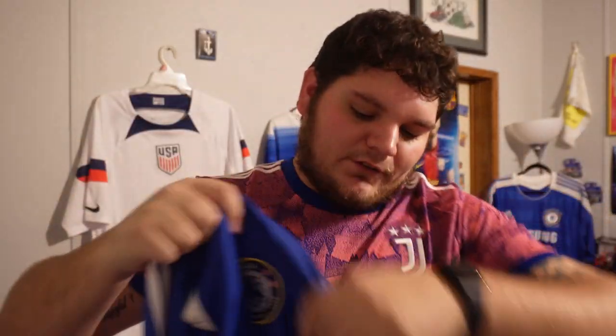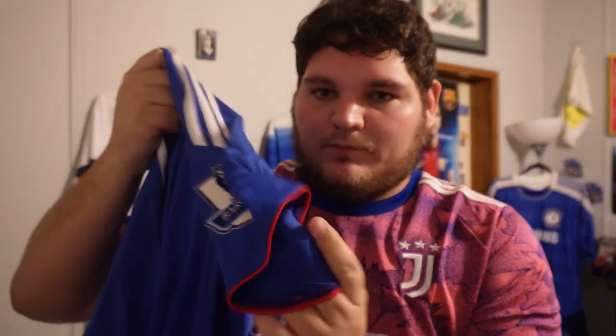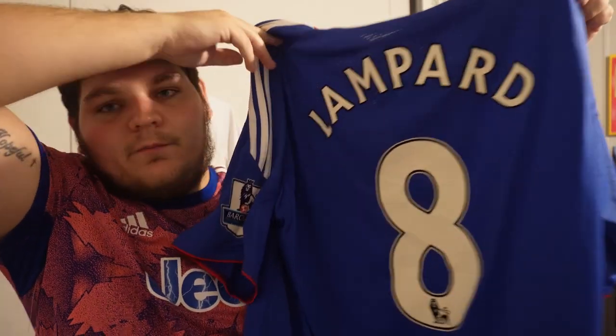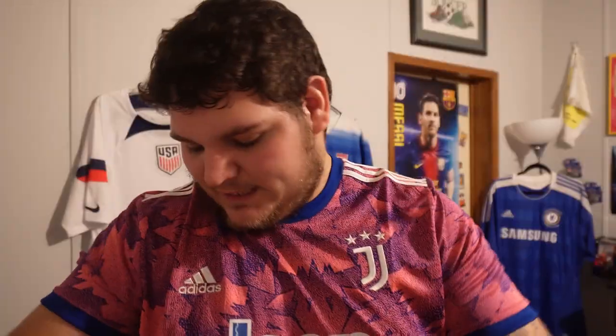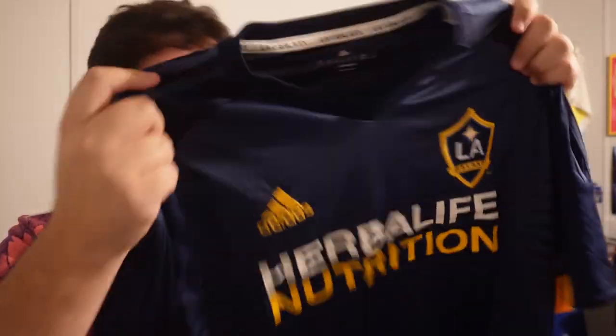Another Chelsea jersey — 2009-10, the year they won it. Regular Premier League patch and got Super Frank himself, Frank Lampard on the back. Premier League's all-time leading goal scorer from midfield. My debate between Gerrard, Scholes, and Lampard — my vote will always go to Lampard. Also got a 2016 LA Galaxy away jersey — this was when Landon Donovan came out of retirement with the number 26 in honor of his son. I wore this one at the first ever Charlotte FC game when they played LA.